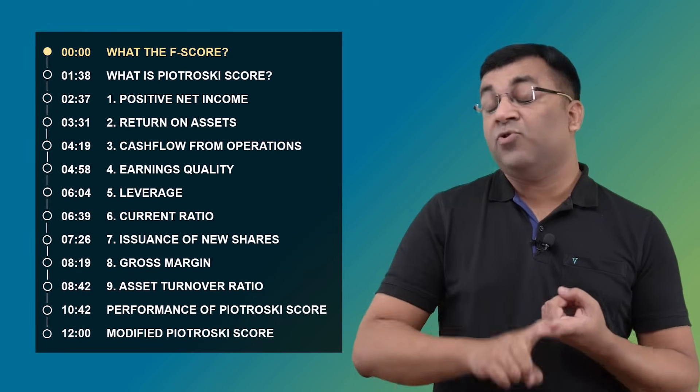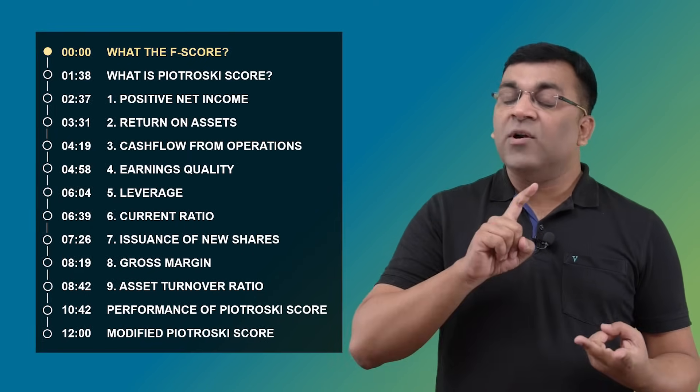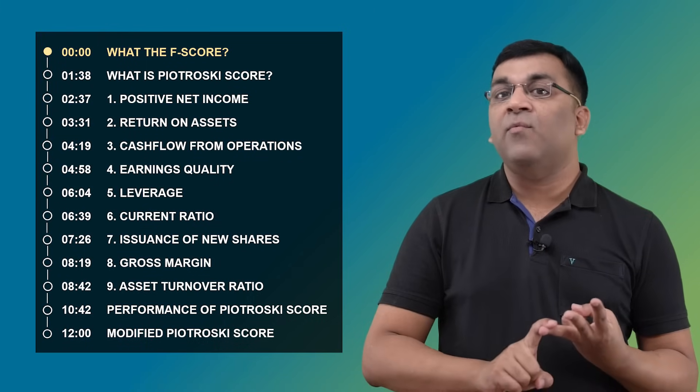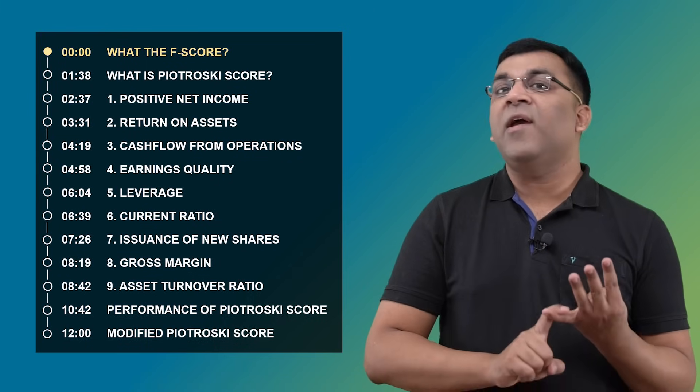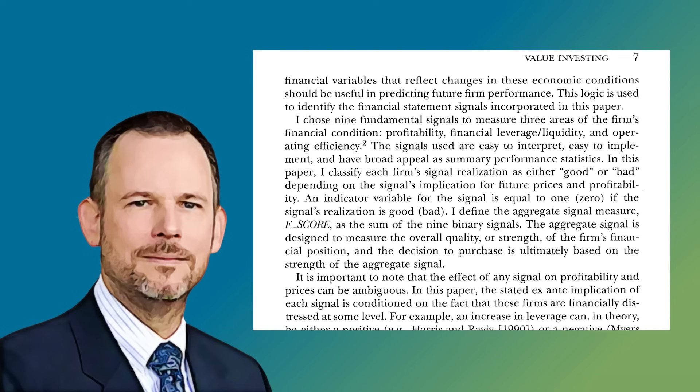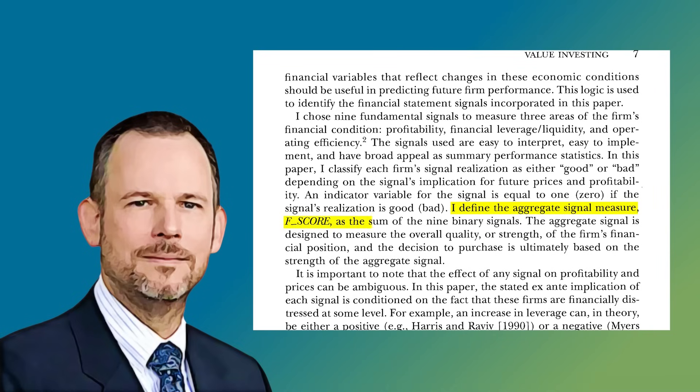As quick as this metric is, we'll take it a little slow in this video as we try to understand what the Piotrowski score really means, what variables go into it, does it work in an Indian environment, and how can we use it in our everyday investing lives. The Piotrowski score was developed by Joseph Piotrowski when he first wrote about it in a paper in the year 2000, where the F-score was mentioned.